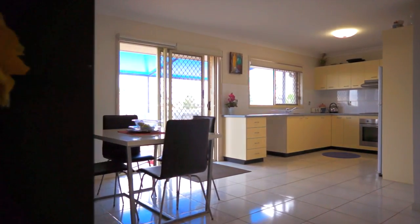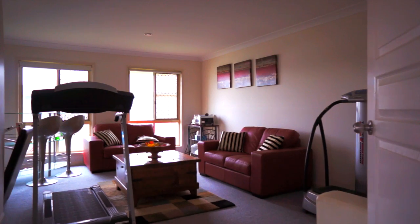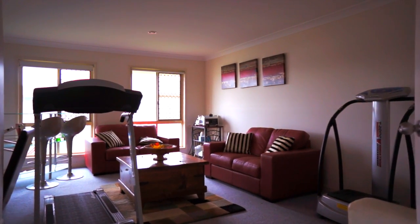This home enjoys a tremendous amount of space with open plan living plus separate carpeted living room and large tiled family area.